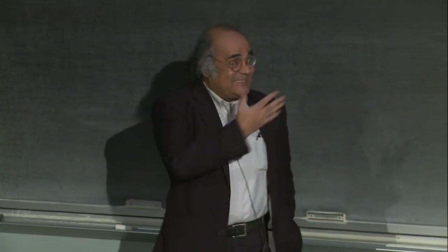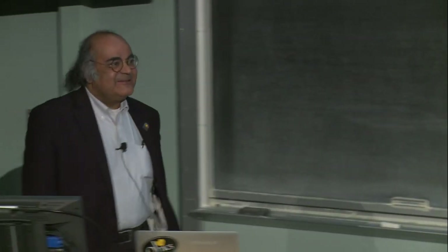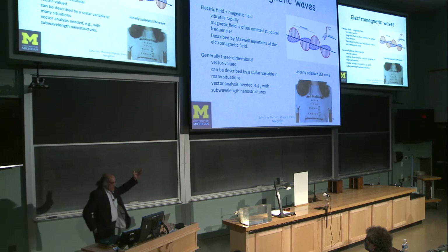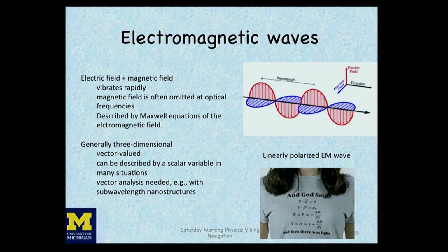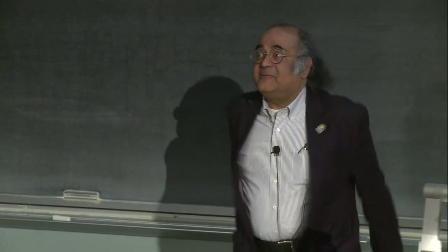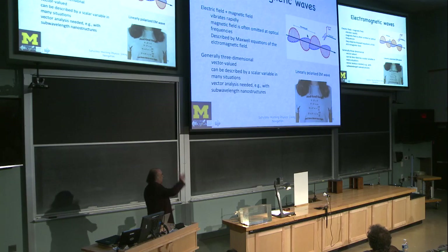Maxwell's equations are three-dimensional and can be described by a vector. Normally unpolarized light — like light from an incandescent bulb — has vibrations in all directions. But if you confine the vibrations of the electric field to a specific plane, the light is called polarized light. For example, if the electric field vibrates only up and down, that is linearly polarized light.